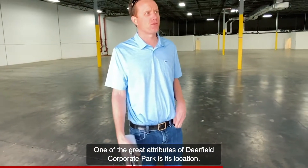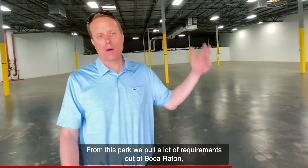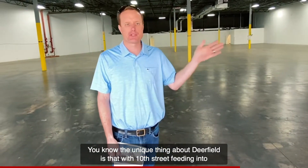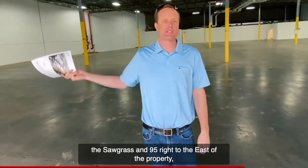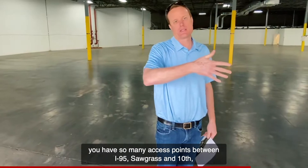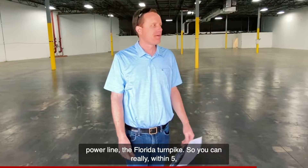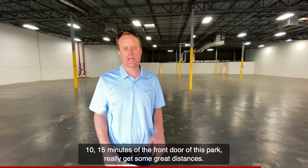One of the great attributes of Deerfield Corporate Park is the location. From this park, we pull a lot of requirements out of Boca Raton, Parkland, Coral Springs, and Pompano. The unique thing about Deerfield is that with 10th Street feeding into the Sawgrass and I-95 right to the east of the property, you have so many access points — I-95, Sawgrass, 10th Street, Powerline, and the Florida Turnpike — so within 5, 10, or 15 minutes of the front door you can really cover great distances.